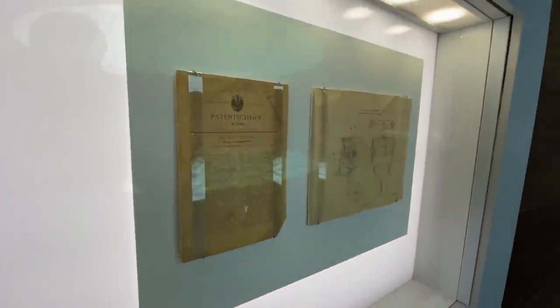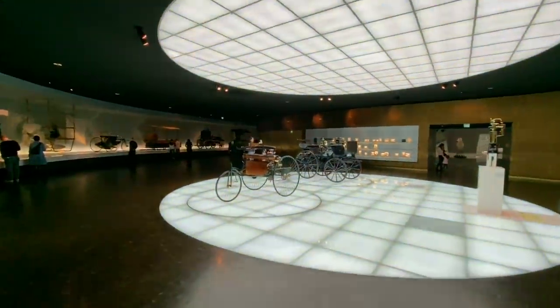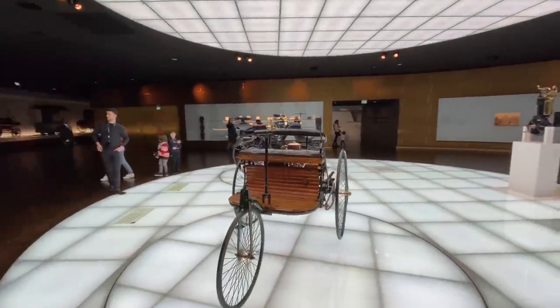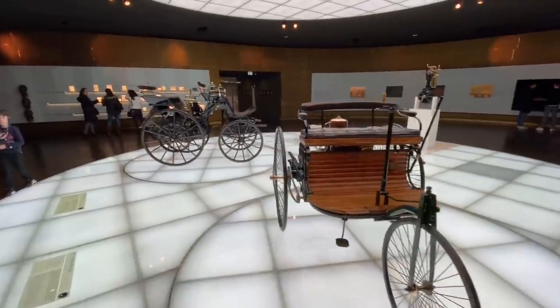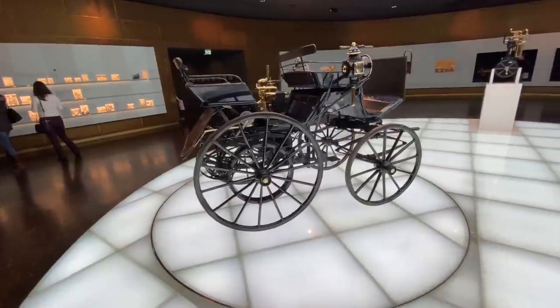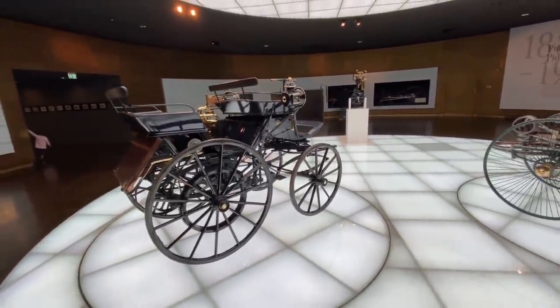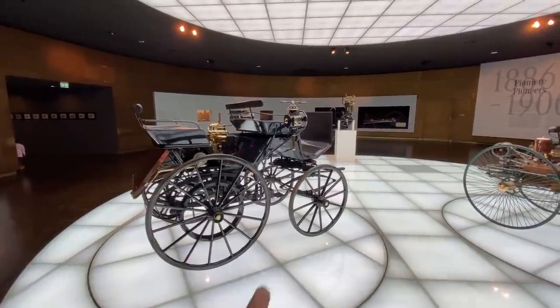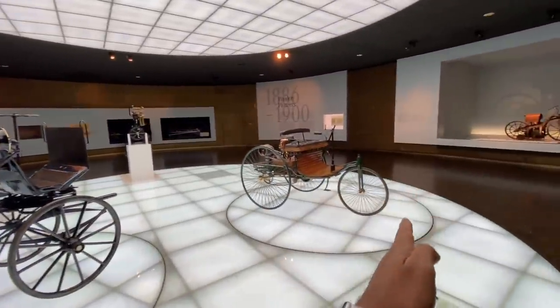Here you can see that is the patent and it has got three wheels, not four. But on the left we've got a vehicle which has got four wheels, which is sort of a car that was actually made by Daimler — displacement was 462 cc, power was around 1.1 PS and the top speed was 18 kilometers per hour. So Daimler and Benz — both of them were not together.